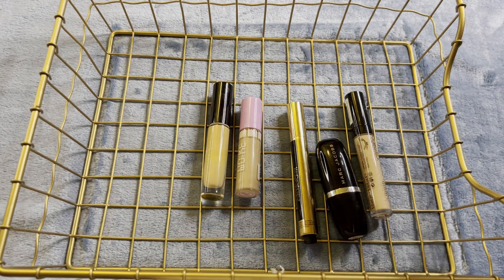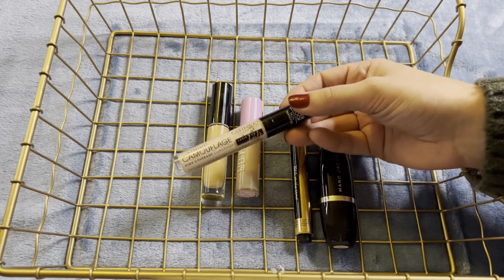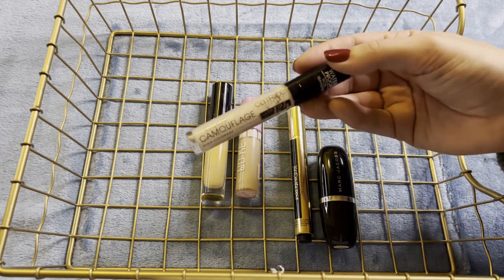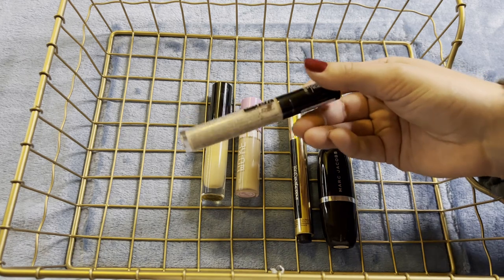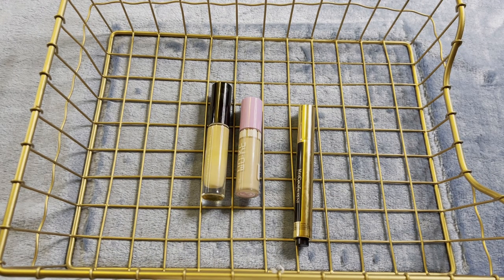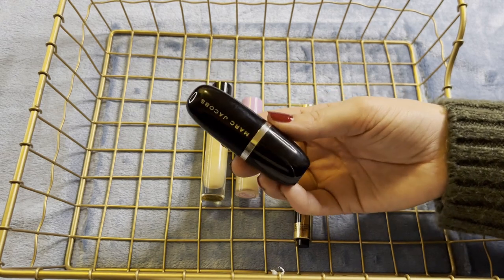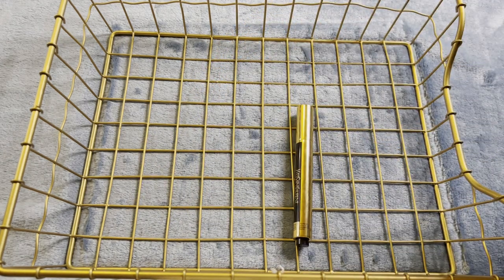Things I'm definitely getting rid of: the Catrice concealer was sent with the foundation, and despite the foundation being a little dark, this concealer is light and weird in undertone — it's straight-up light pink. Looks crazy. The Marc Jacobs Accomplice Concealer — I really liked it for a time and used quite a bit of it, more than half. But as time went on the pink undertone really started to bother me and I stopped reaching for it. I don't feel too weird about passing this along since I did use quite a lot throughout the year.